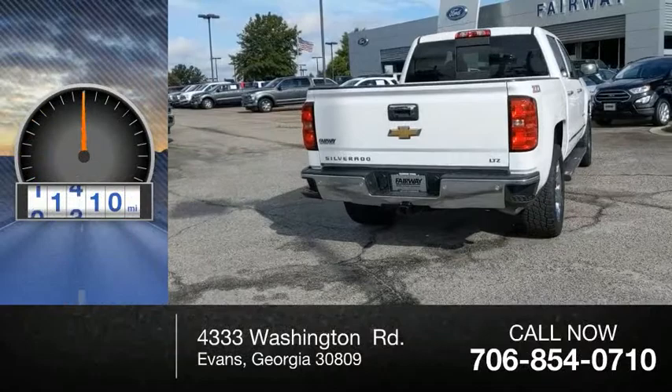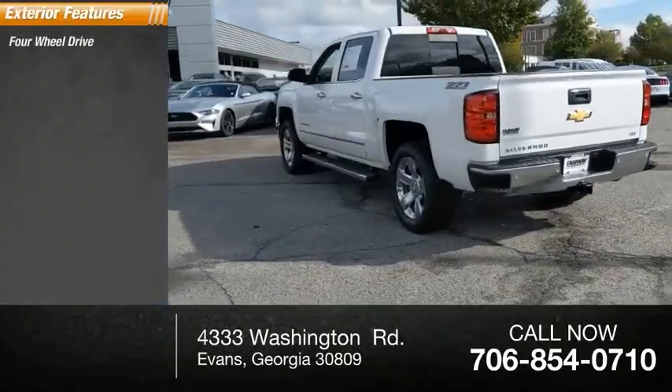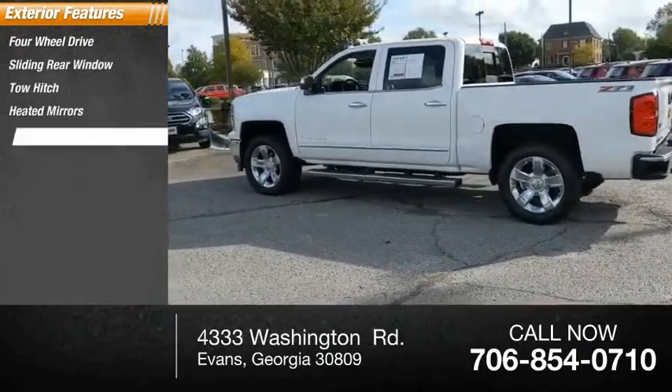This vehicle has less than 45,000 miles. Here are some of this vehicle's great options: four-wheel drive, sliding rear window, tow hitch, heated mirrors, traction control.